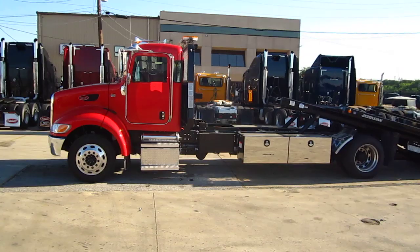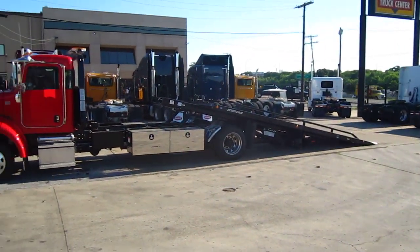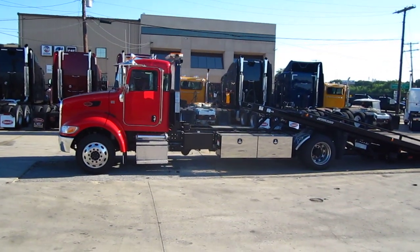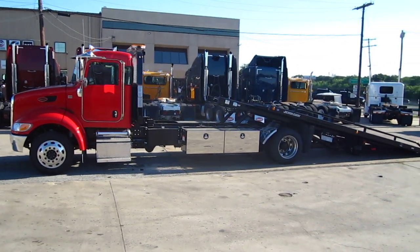If you don't like red, we'll build this truck for you in any color you like. That really is one nice rollback. Take a look — Hunter Smith at 214-228-4487, or look us up on RushTow.net.